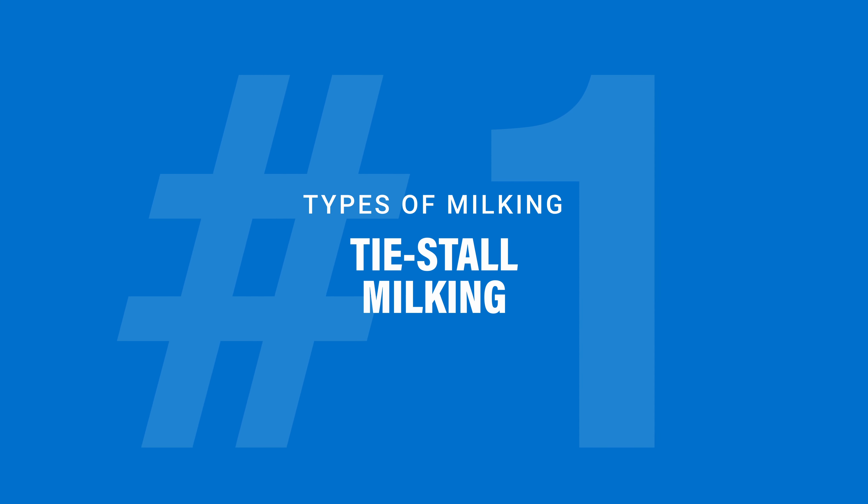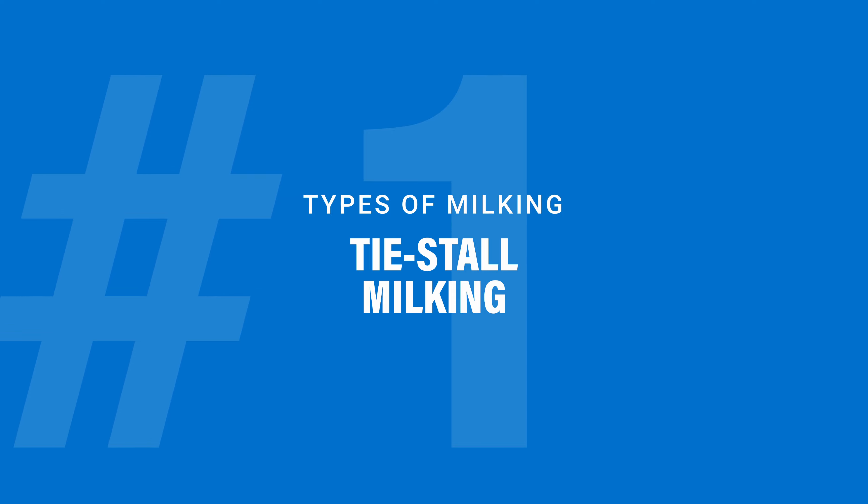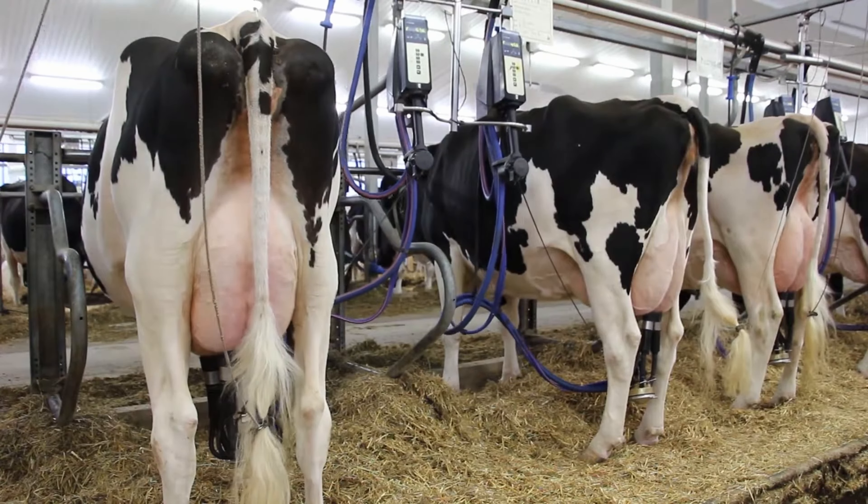In what we call a tie stall, the milking machine comes right to the cows and they are milked in their barn stalls.